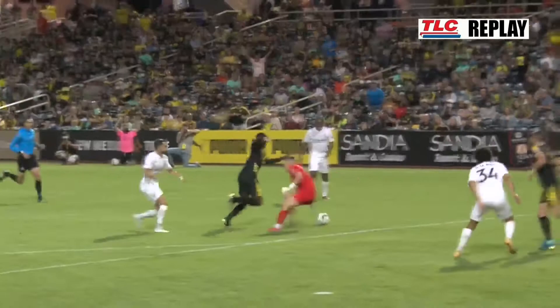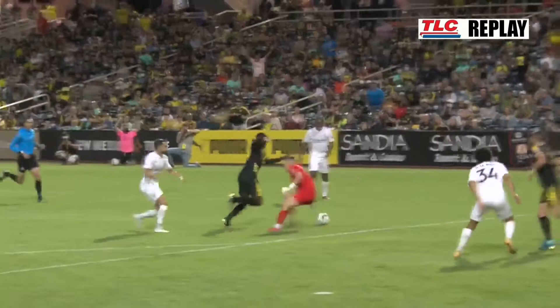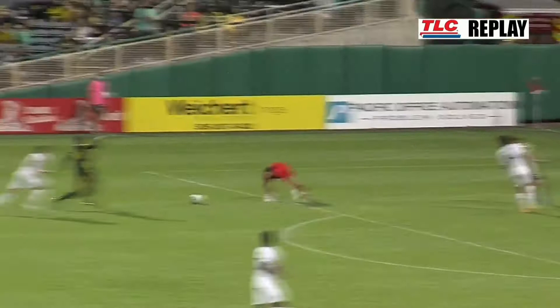And how about that? Makes his appearance, and after two minutes, already has his first goal in a New Mexico United shirt. And that has to feel good for Brian Brown. And Troy LaSanne's going to be like, yeah, that's exactly how I thought it was going to play out. Just jump right in there, chip the keeper off of the stake.